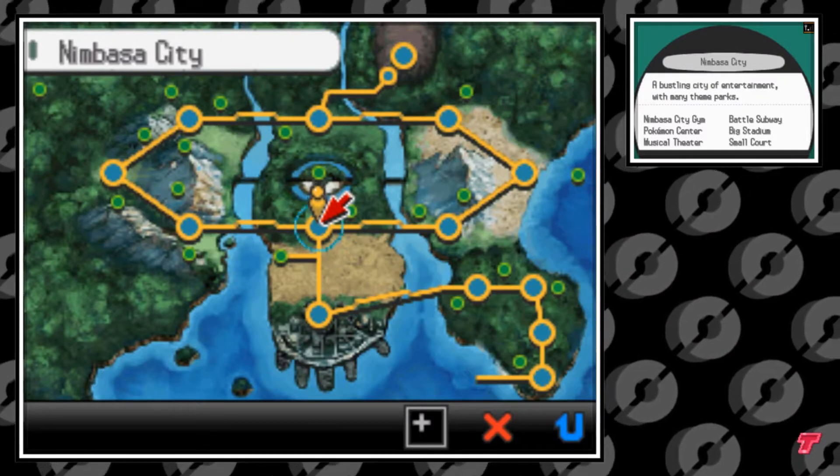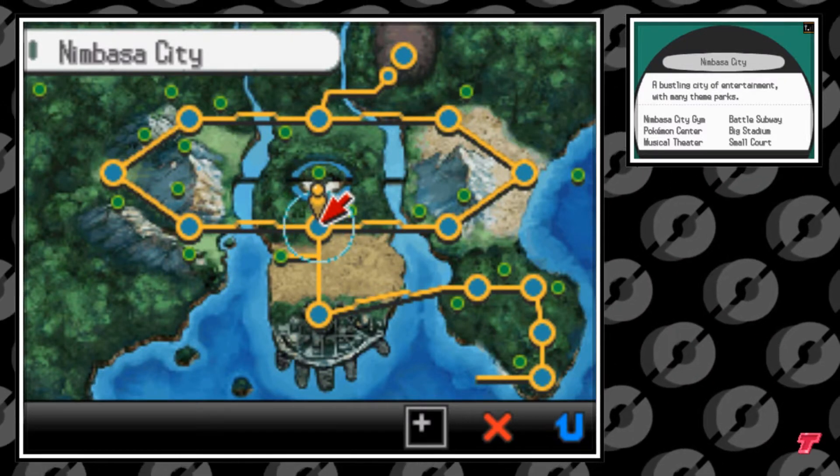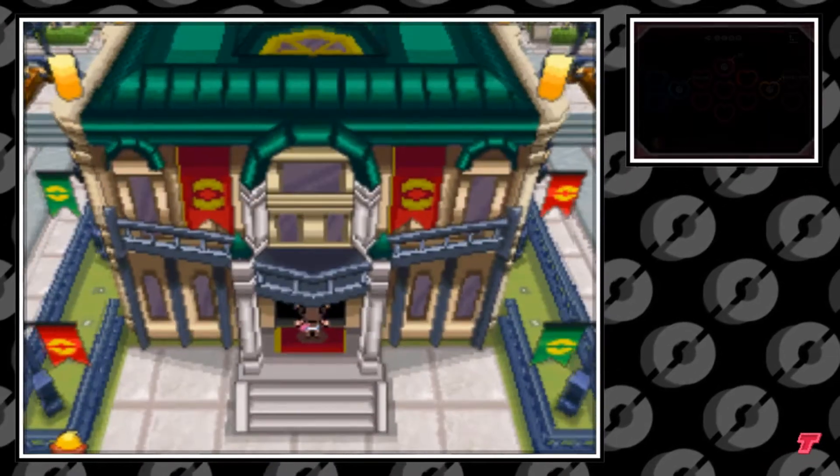Hello everybody, it's the Technotrainer here. Today I'm going to show you how to get TM77 Psycup in Pokemon Black and White. We're starting off here in Nimbasa City's Battle Subway.